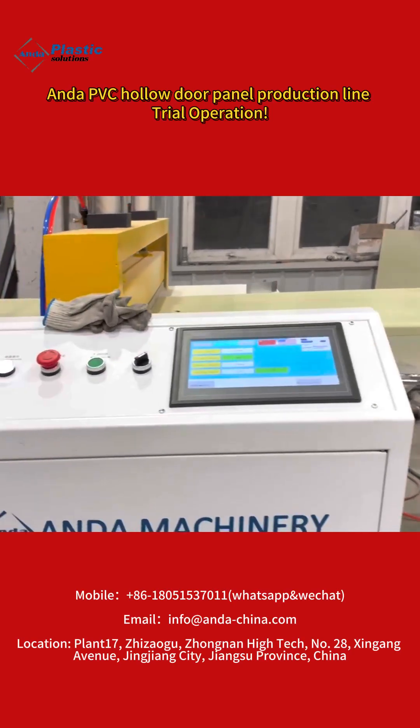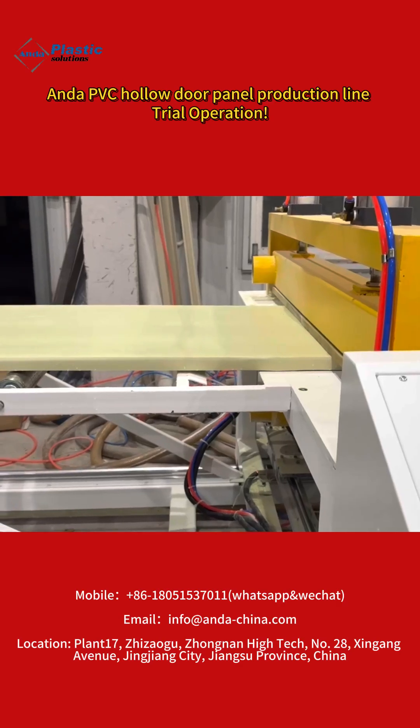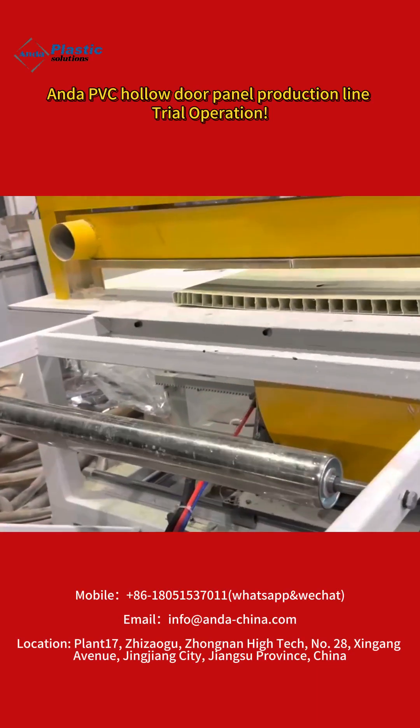Enda adheres to the value of customer first and hopes to become a trusted innovator and strategic partner in the global plastic machinery industry. If you are looking for a PVC hollow door panel machine, please contact us now.